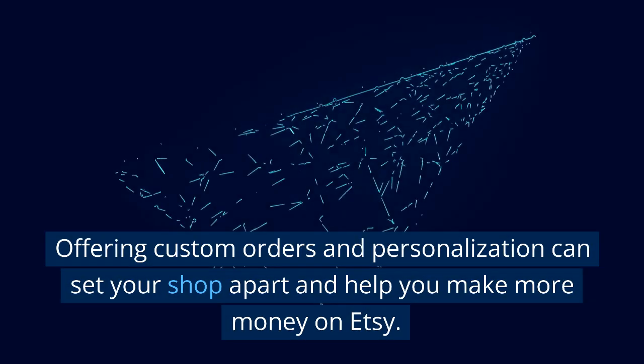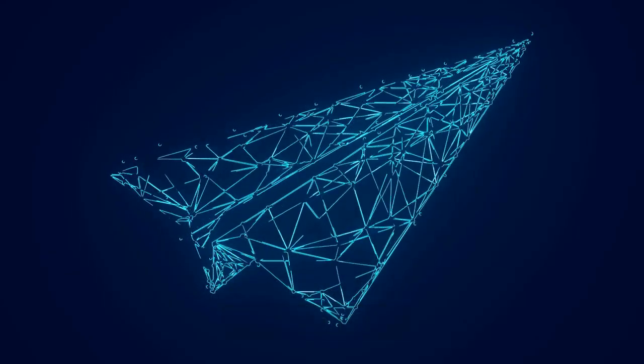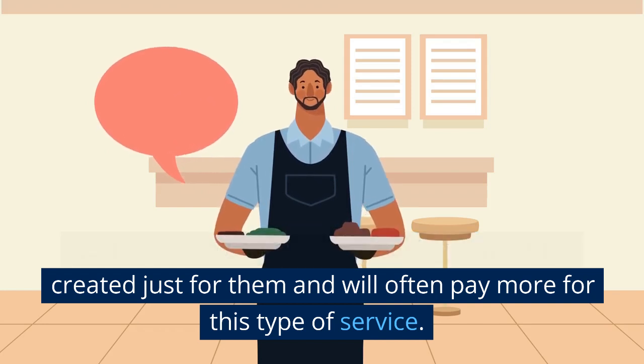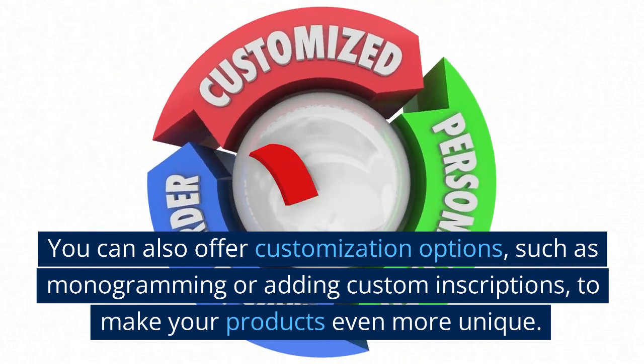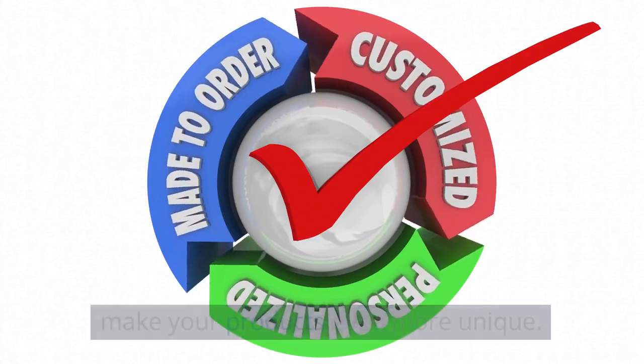Offering custom orders and personalization can set your shop apart and help you make more money on Etsy. Customers love the idea of having something created just for them and will often pay more for this type of service. You can also offer customization options, such as monogramming or adding custom inscriptions, to make your products even more unique.